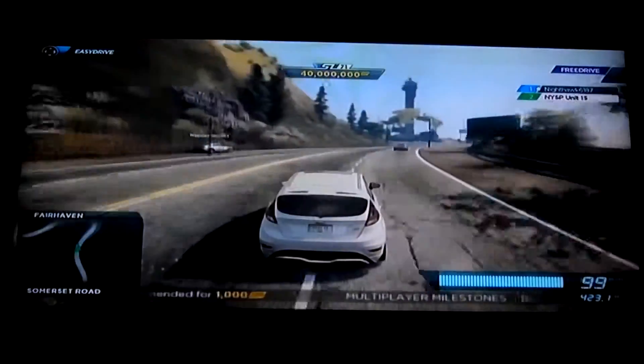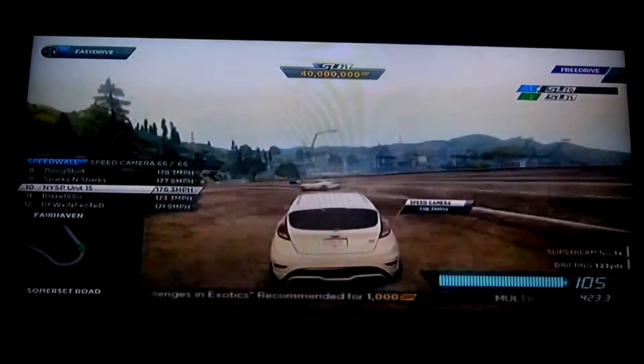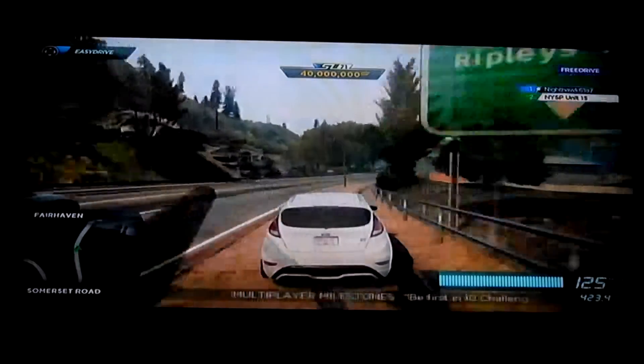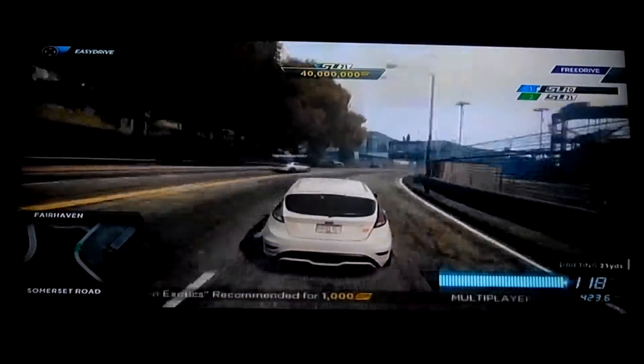One thing you notice as well: the Charger's weight and strength give it some nice advantages — namely, you're not going to push around a Charger very easily, especially not with a car like this. But now, once again, downhill and coming out of a turn — still somehow has me.